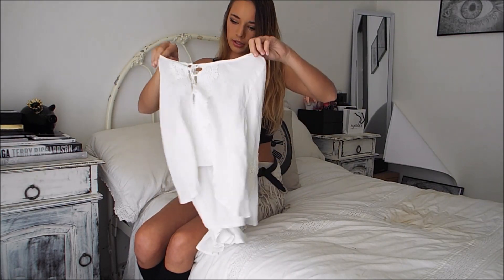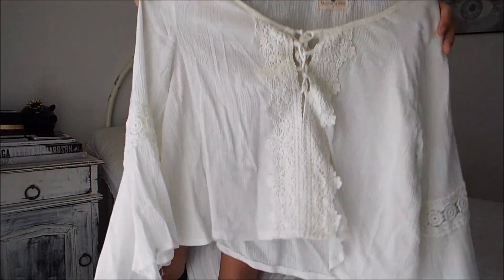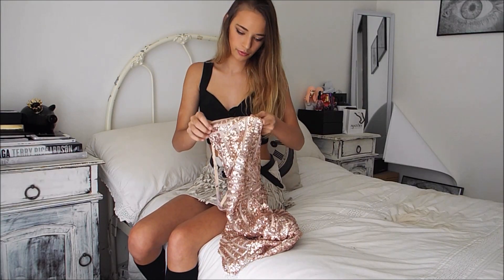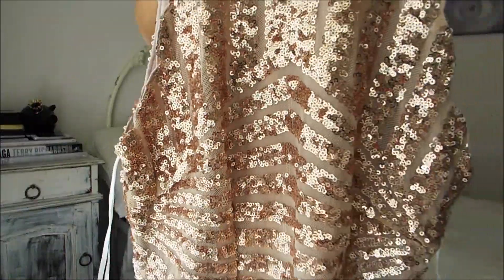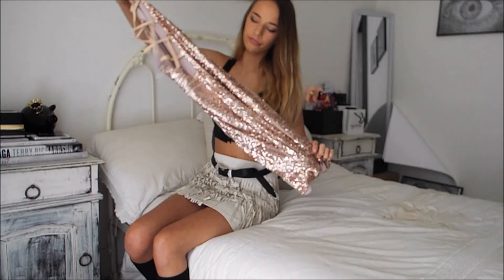I got this top a while back but I'm still loving it — I wore it in my last video and I just love the detailing. It's a really pretty dress for going out and stuff. It's very sparkly and I love the back — it's a nice fit.